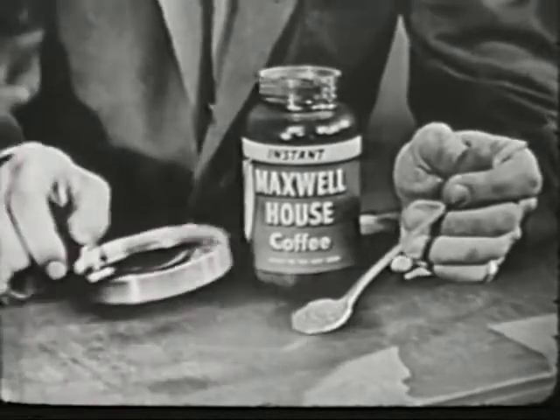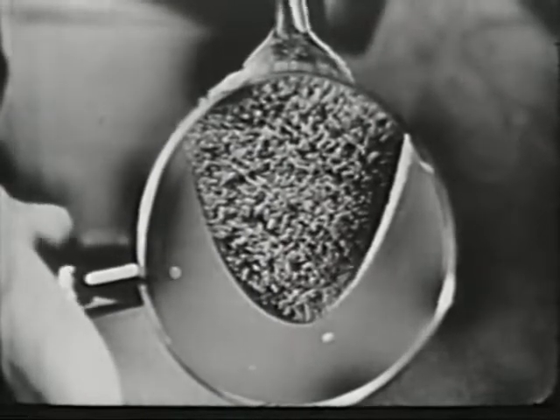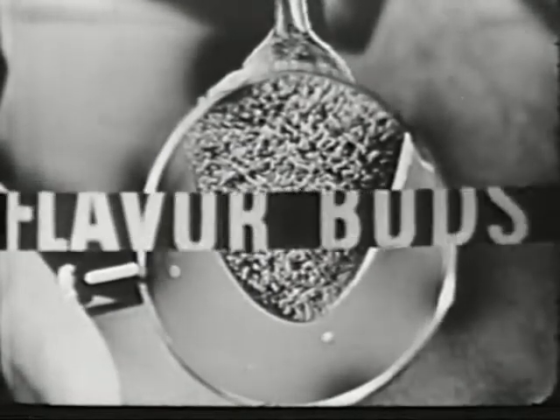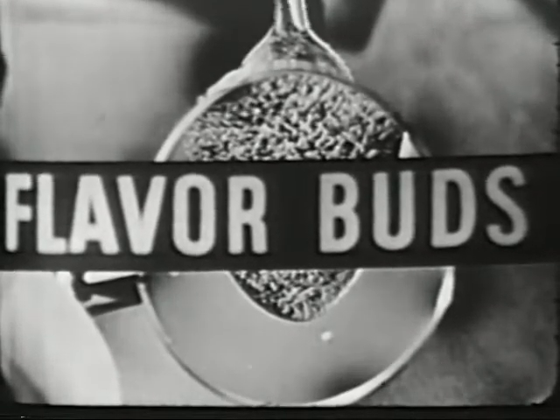Let's just take a look at them through the magnifying glass, shall we? Well, there you see them — tiny hollow beads of real coffee. The advantage of these hollow flavor buds is that they capture all of that wonderful Maxwell House flavor.